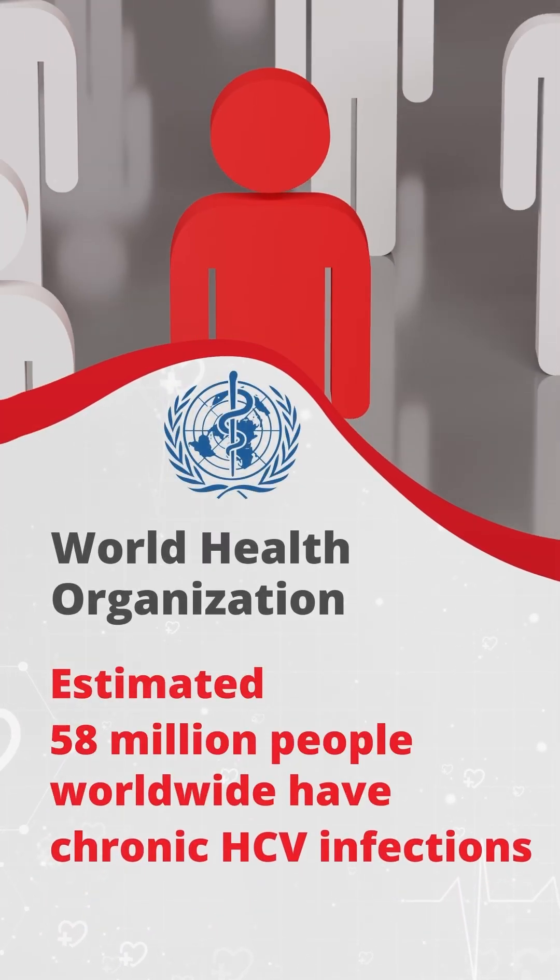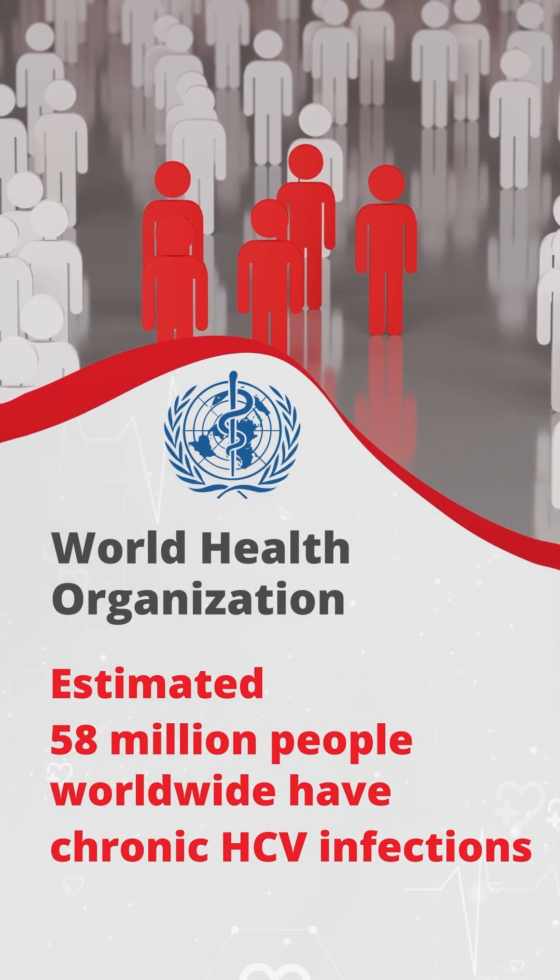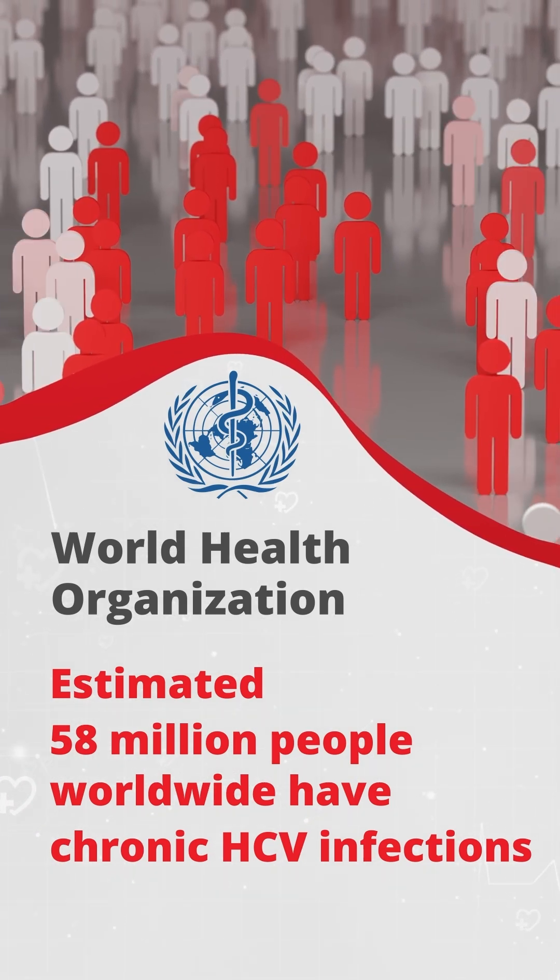WHO estimated that 58 million people worldwide have chronic HCV infections, while most of them were unaware and transmission continues.